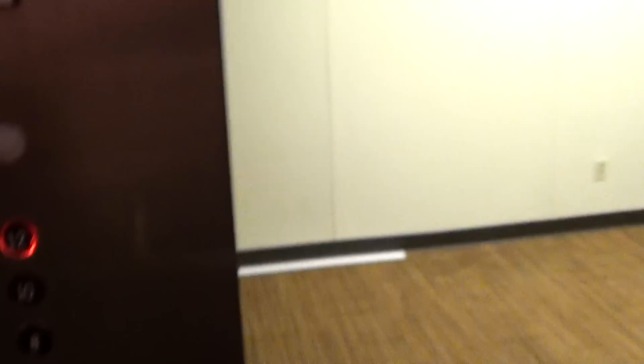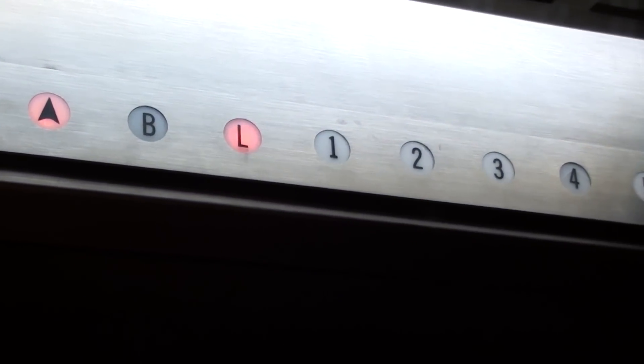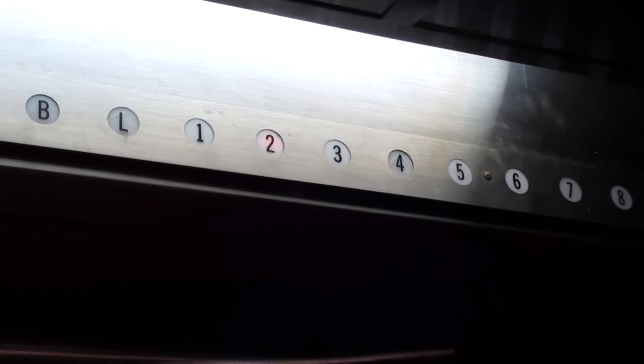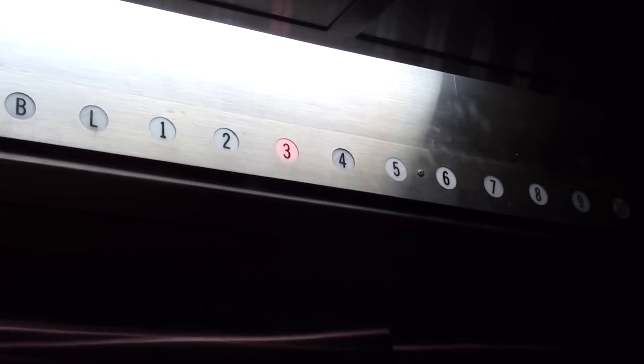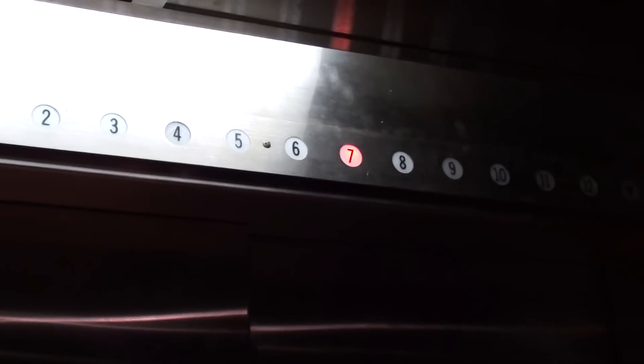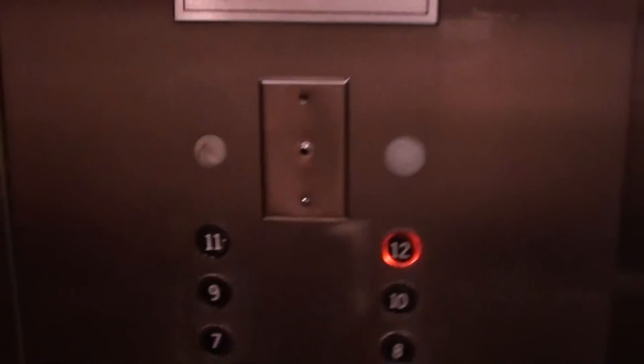Door close button does not work. And it is humming away down here. Let's watch the numbers going up. We made it by the lobby. That's good. We're going to send this one down to get another elevator.